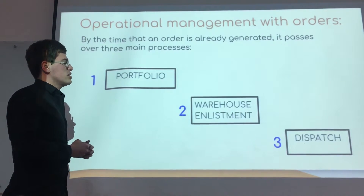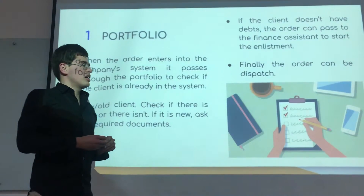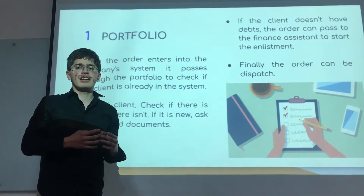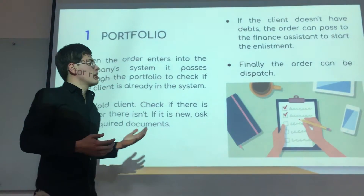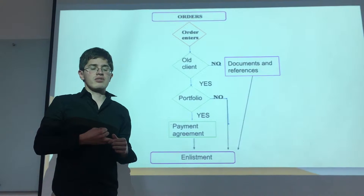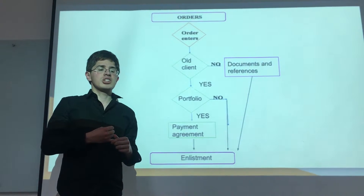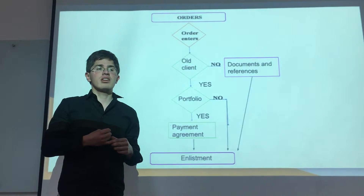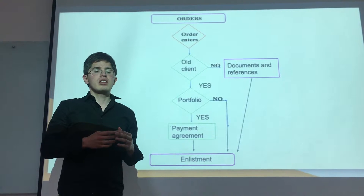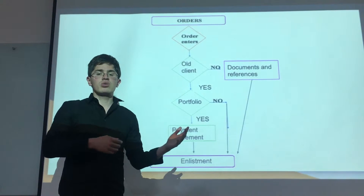In this case, for the orders there are three steps: the portfolio, the warehouse enlistment, and the dispatch. The portfolio process is where the company checks the clients and if they pass the type of exam we have. We see if they are a new client or an old client. If they are a new client, we ask for documents and references. If they are an old client, we check if they have any outstanding portfolio. If they do, we arrange a payment agreement. If not, we pass directly to the enlistment.